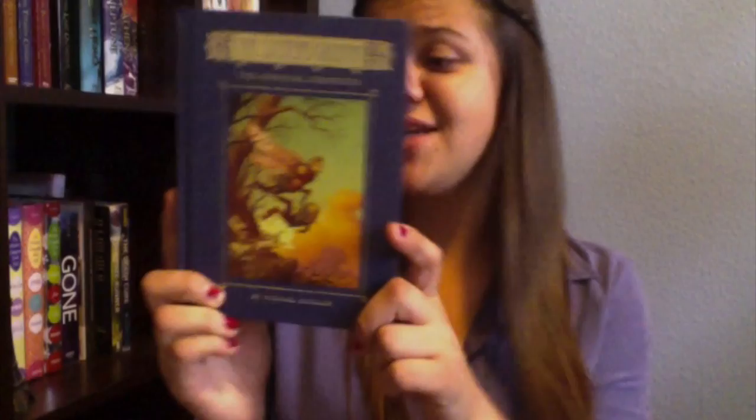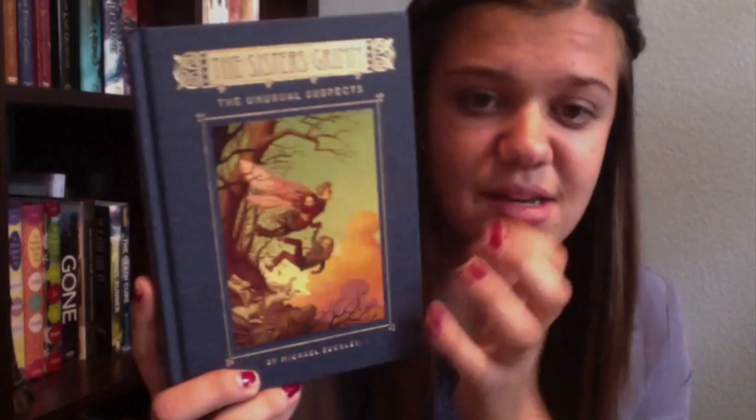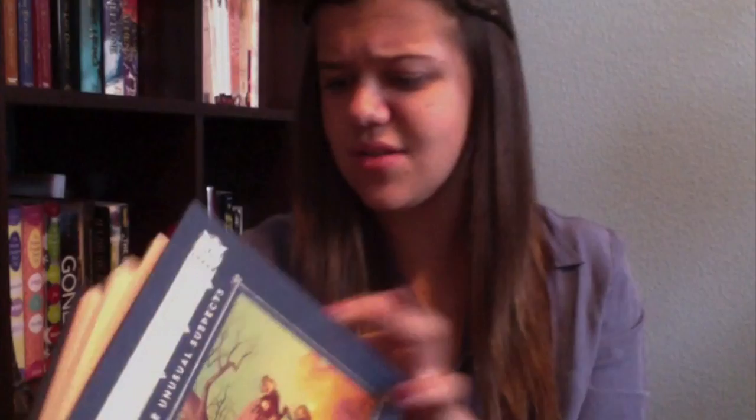The next book I got because it looked really pretty. It's called The Sisters Grimm: The Unusual Suspects by Michael Buckley. It has gold detailing in the cover and the book feels really cool — it just looks really fun, so I'm excited to read it. I'm pretty sure it's a children's book, but hey, we're all children at heart. I'm only 15.